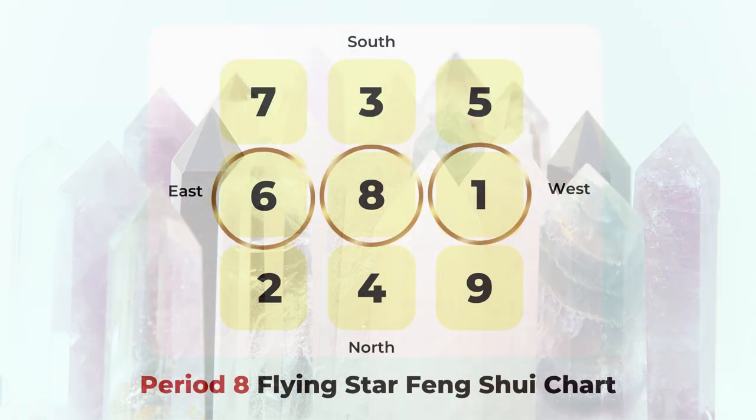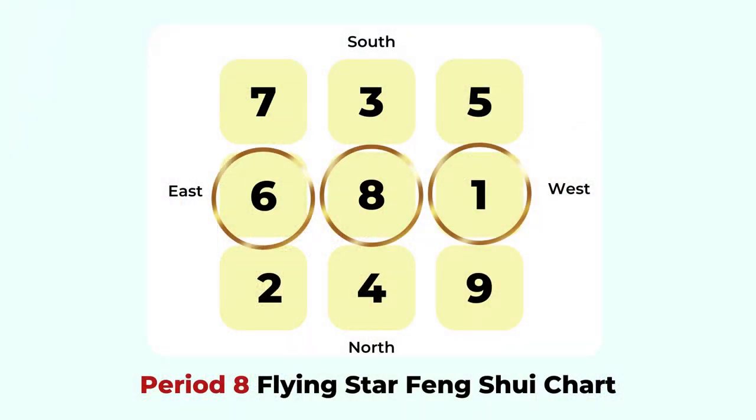There are many different Flying Star charts you can combine with as well, such as the period eight Flying Star chart. The period eight chart lasts for 20 years, and 2023 is the last year of that period. Starting in 2024, we will have a period nine chart. Since this is the last year of period eight, the yearly chart is more powerful than the period eight chart. If you want to use the period eight chart, the three auspicious stars are West, Center, and East — and again, you can overlay on your Life Gua chart to find the auspicious combinations.